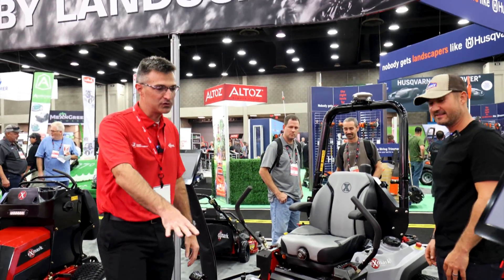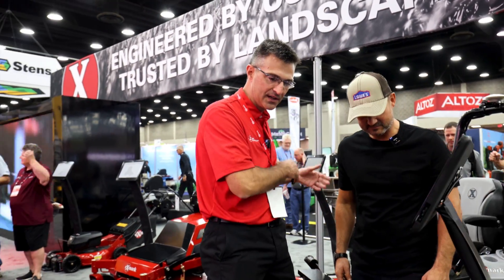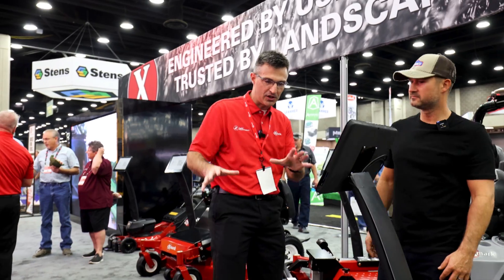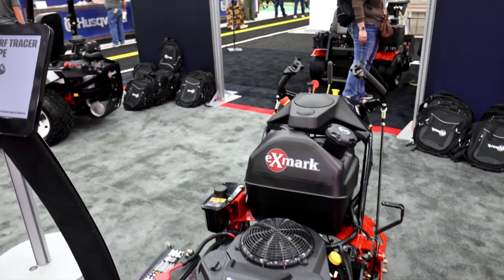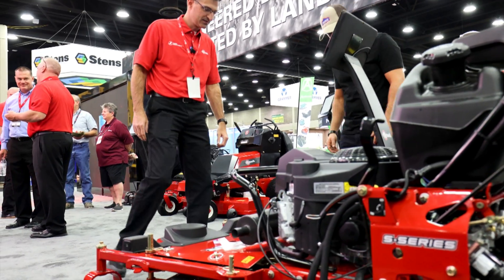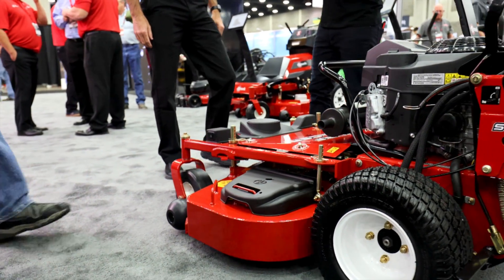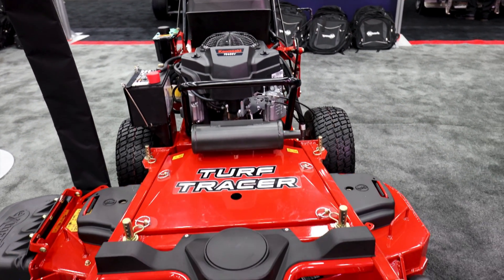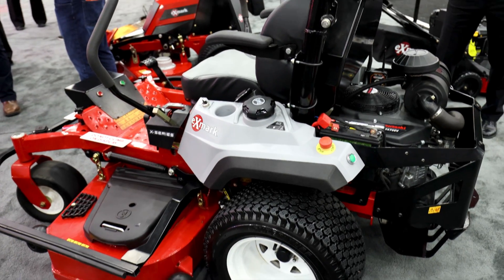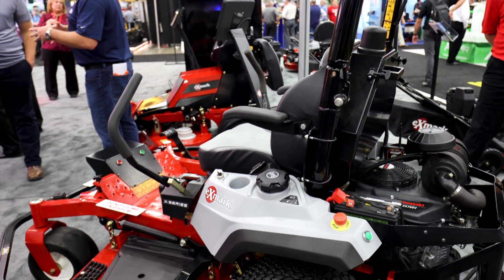This one over here is a different platform — we built the same navigation and robotics technology on the Turf Tracer platform to experiment with what different platforms can do. You can use it manually if you want, but it also does autonomous mowing. The way it works is you drive it in manual mode to program a boundary and obstacles, and when you're done it maps its own route and mows the yard for you.